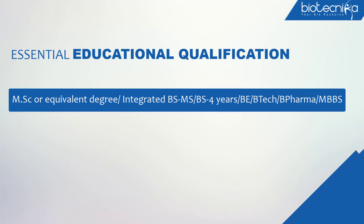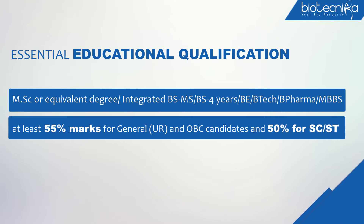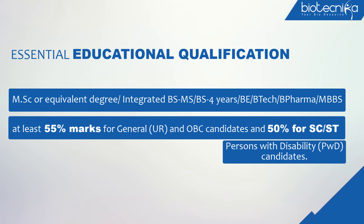Essential Educational Qualification: MSc or equivalent degree, Integrated BS-MS, BS 4-year programme, BE, BTEC, B Pharma, or MBBS with at least 55% marks for General/UR and OBC candidates, and 50% for SC/ST and Persons with Disability (PWD) candidates.